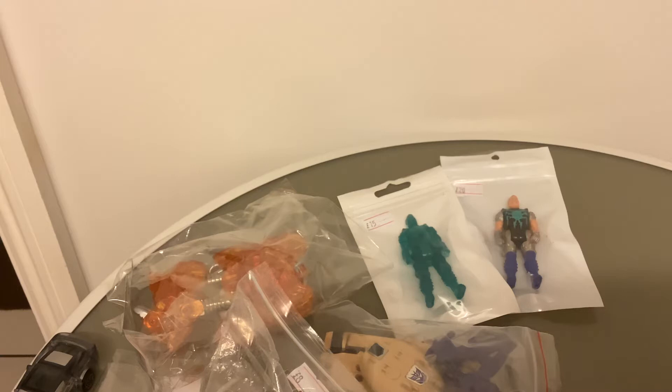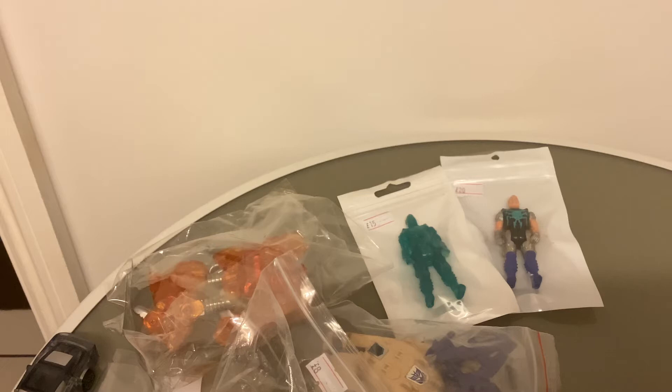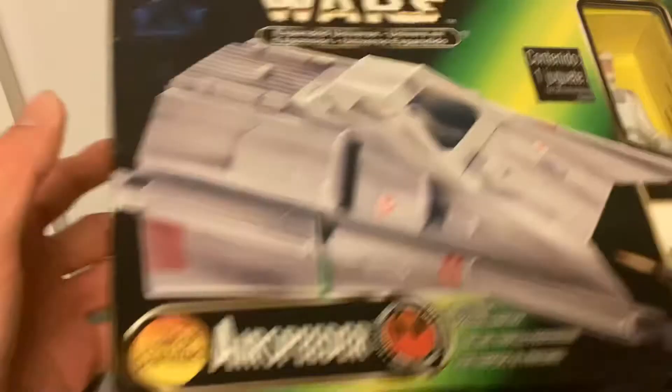There wouldn't be a toy haul without some Power of the Force 2. I'd always seen the T-16 Skyhopper, but as I was going down the other side of the main hall I glimpsed this and immediately went back for it. I've finally managed to pick this up — I've been looking for it for ages. I've already got the Dark Trooper from this line, but this is my favourite vehicle from Power of Force 2 easily. It's the Star Wars Expanded Universe Airspeeder.